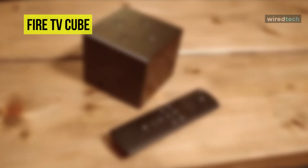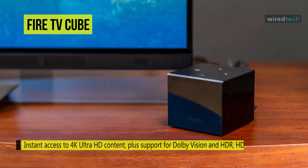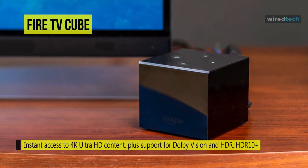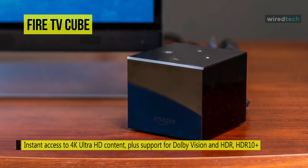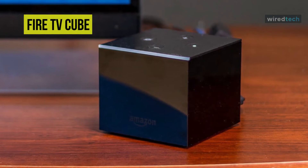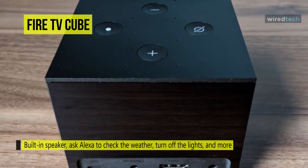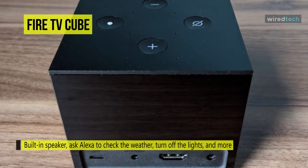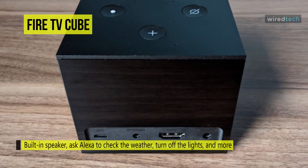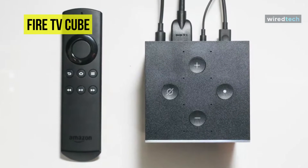Enjoy HDR UHD streaming media content on any compatible display with the second-generation Amazon Fire TV Cube. It provides access to content such as movies, TV shows, music, games, and more, plus premium services such as Netflix, Amazon Prime Video, and YouTube. This device supports video resolutions up to 4K UHD with HDR 10, HDR 10+, HLG, and Dolby Vision HDR formats, and connects to your display via HDMI.